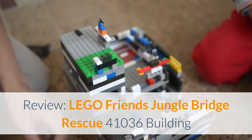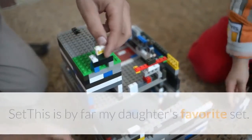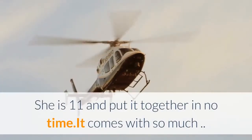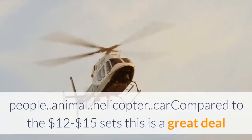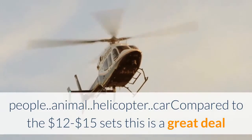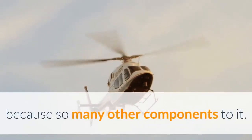Review: Lego Friends Jungle Bridge Rescue 41036 Building Set. This is by far my daughter's favorite set. She is 11 and put it together in no time. It comes with so much — people, animal, helicopter, car — compared to the $12 to $15 sets. This is a great deal because of how many other components it has.